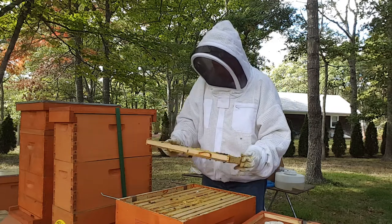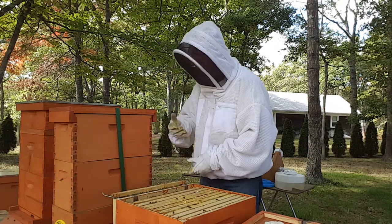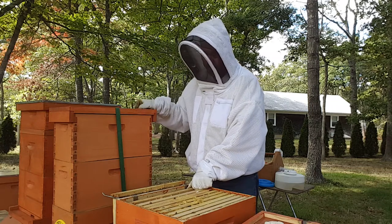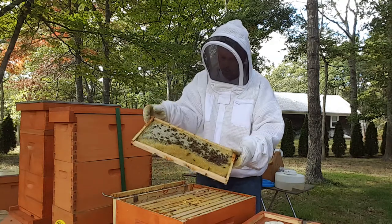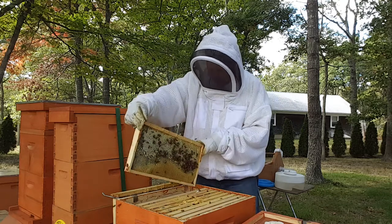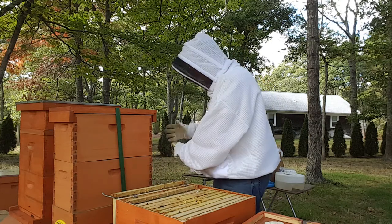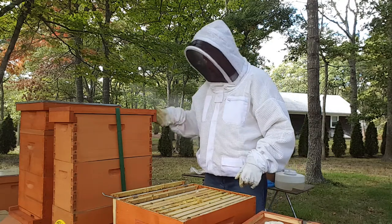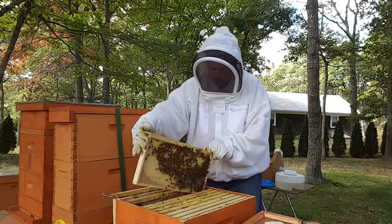Still some honey here, not a lot on that outside frame. It's a good honey frame on this side. Looks good. I'm about 20 pounds short of where I want to be.